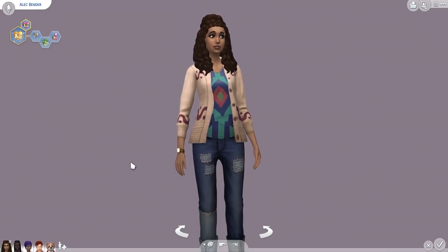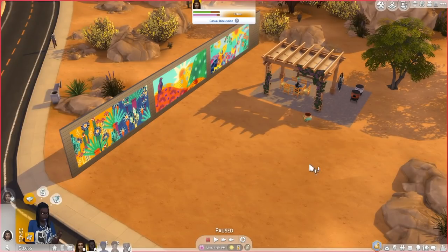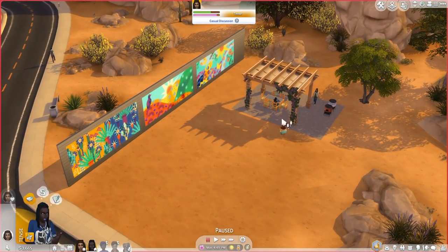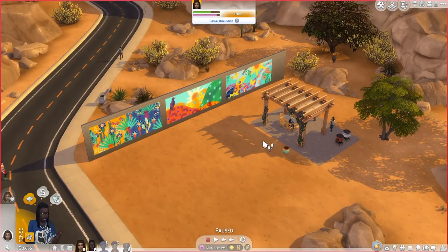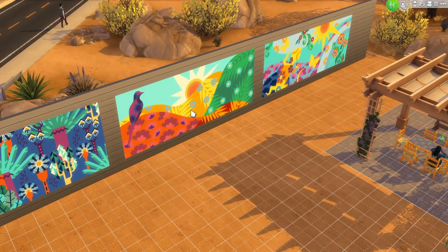So I will be right back and I'll show you all the new objects, the food, and the new music. I've just done a very quick setup here — nothing spectacular — just to show off these objects. And for the most part, I'm actually really liking what I'm seeing here.